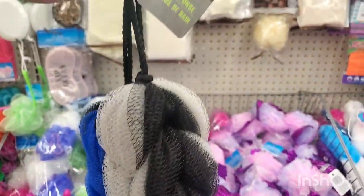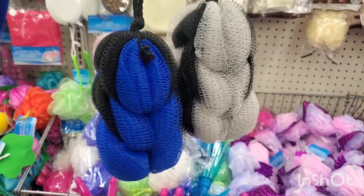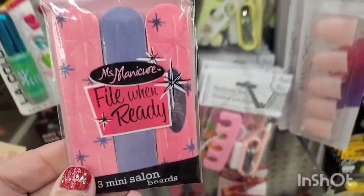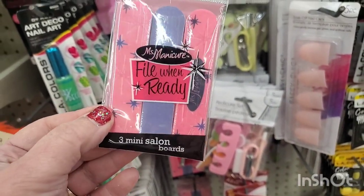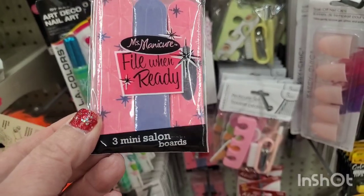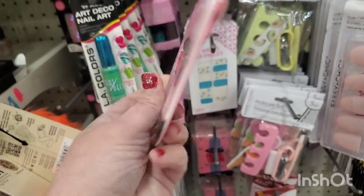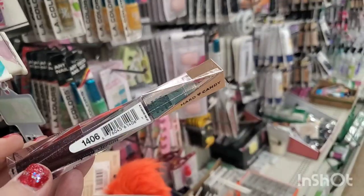These are kind of nice — by Assure for Men, absolutely perfect for a men's gift basket. This is the first time I'm seeing this super retro-looking packaging by Miss Manicure — File When Ready. It reminds me of like the old Las Vegas logo. Three mini salon boards — the packaging is delightful for a dollar, a cute pickup.